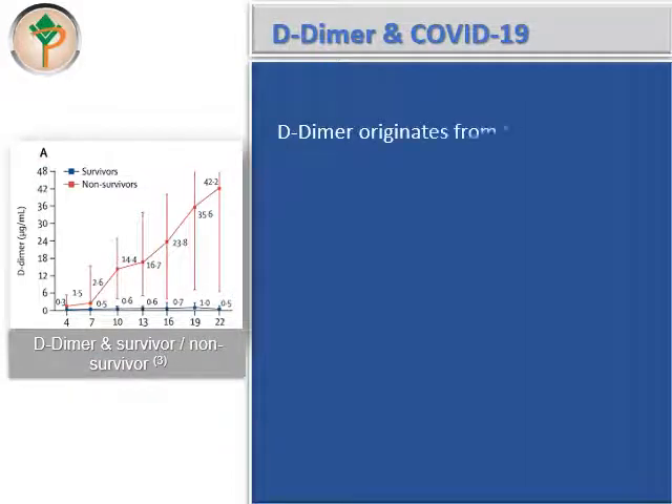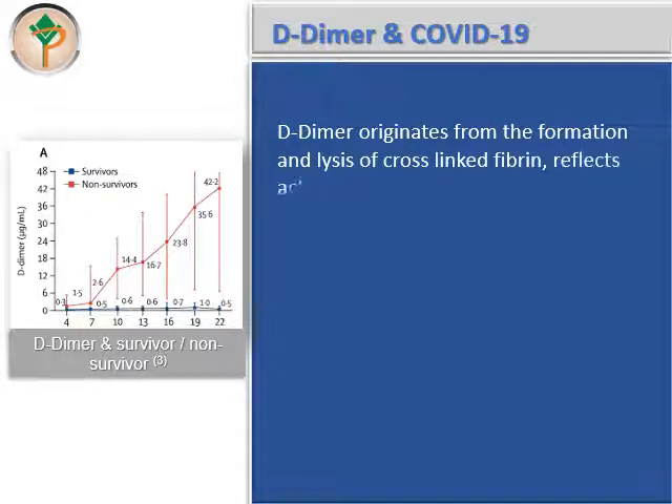D-dimer originates from the formation and lysis of cross-linked fibrin, and reflects activation of coagulation and fibrinolysis.